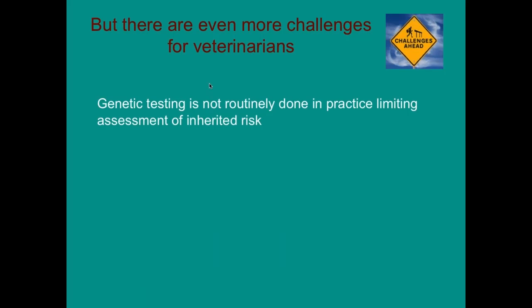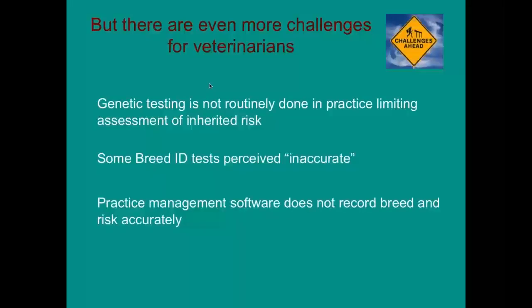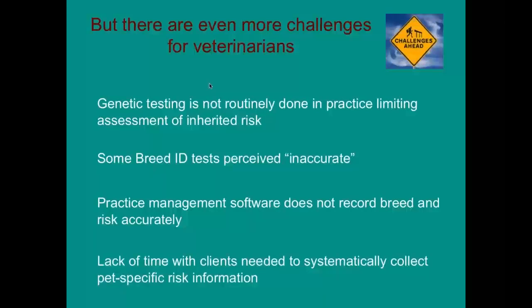There are even more challenges for veterinarians. Genetic testing is not routinely done in practice a lot of the time. Some breed identification tests have been perceived as inaccurate by some veterinarians. Our practice management software is not really designed to record risk accurately — some aren't even recording breed accurately. And veterinarians really don't have a lot of time to spend with clients to systematically collect pet-specific information, though it can be incorporated into the wellness plan for that dog.